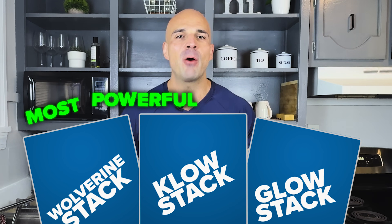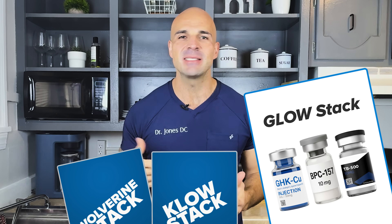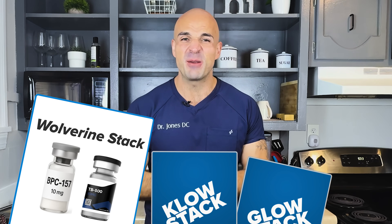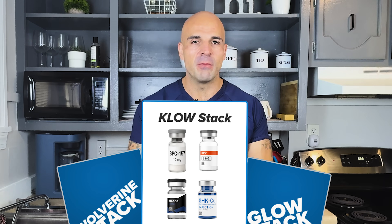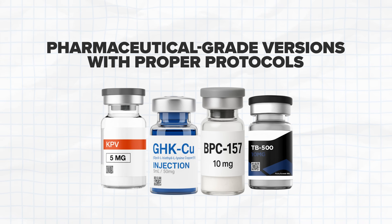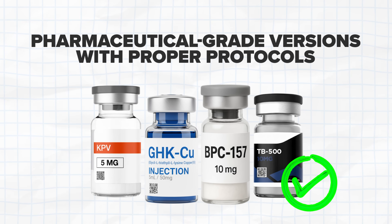Everyone's calling these the most powerful peptide stacks on the market: Glow for reversing aging and insane tissue healing, Wolverine for injury recovery that physical therapy just couldn't touch, and CLO for autoimmune conditions and chronic inflammation. For many people using pharmaceutical grade versions with proper protocols, these claims are actually real — but there's nuance and I want to clear all this up for you.